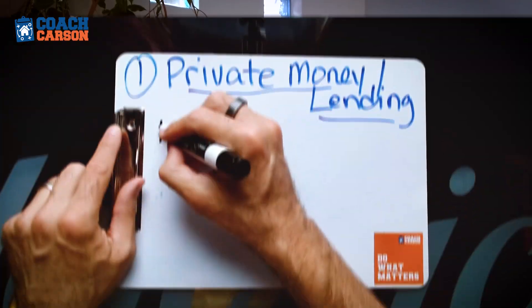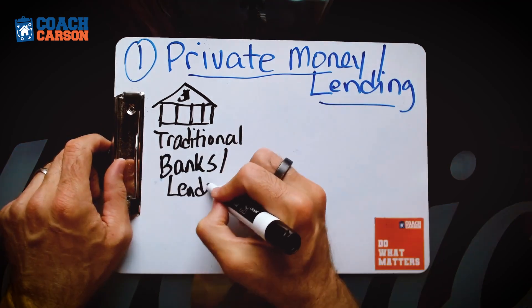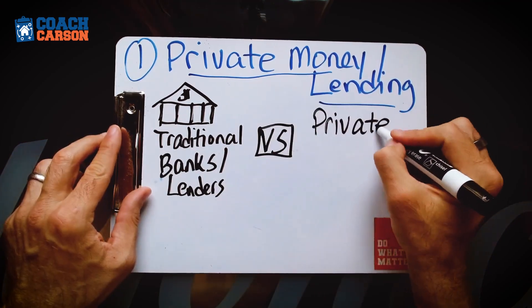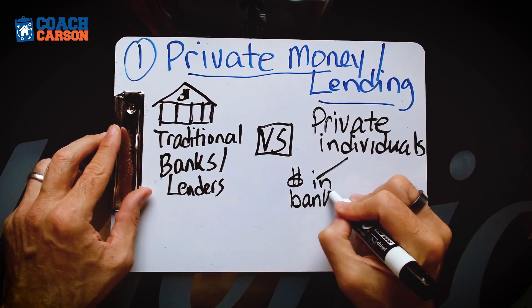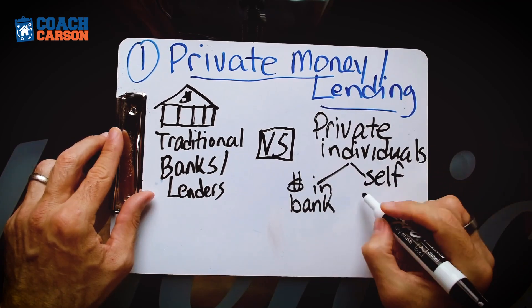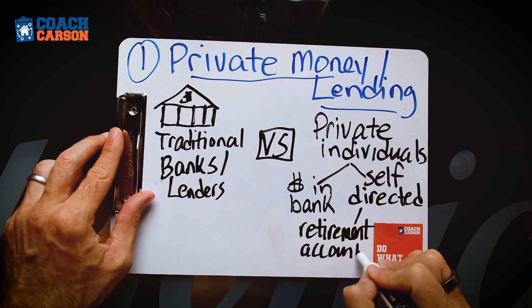The first creative financing technique I want to share is something called private money. Typically you go to the bank or a lender and get a traditional mortgage. But there's a whole universe of private lenders — individuals who either have enough money sitting in the bank, or maybe they have a self-directed retirement account where they can direct that money and loan it to you to make interest.